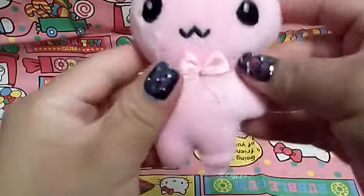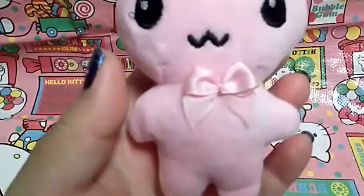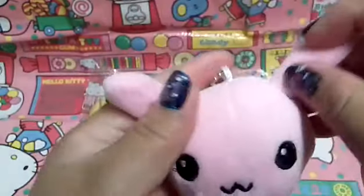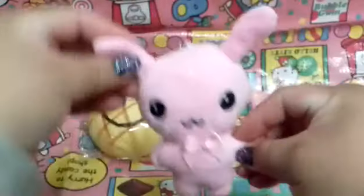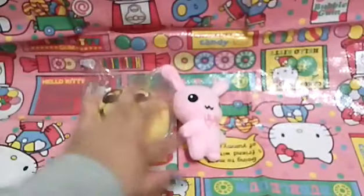Thank you so much! This is super super soft. I wish you guys could feel how soft it is — it's like one of those soft little baby toys. It is incredibly soft and cute and kawaii. Oh my gosh, this is so adorable. I love that so much.